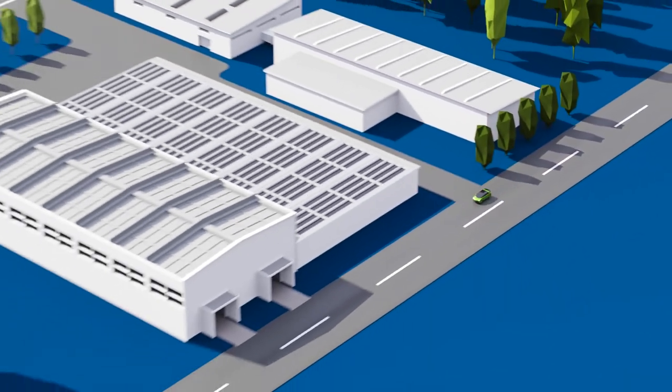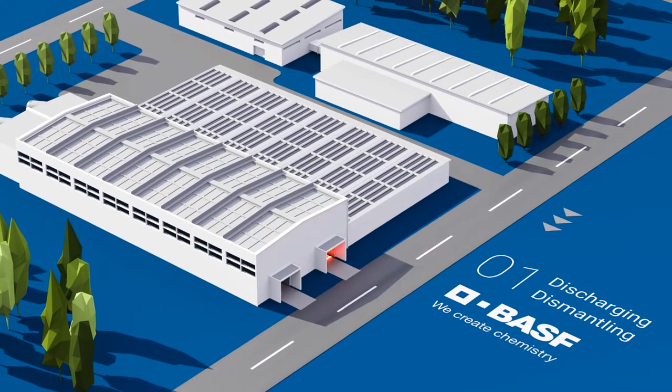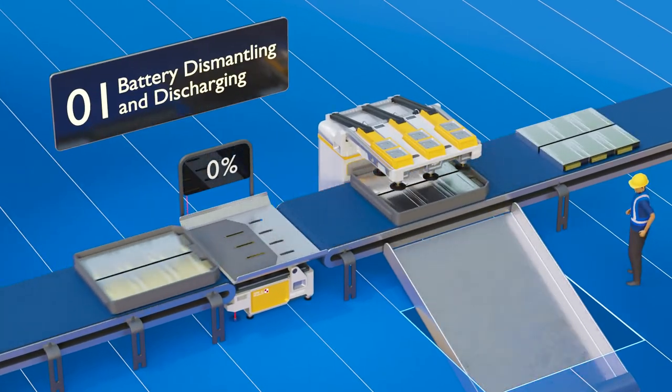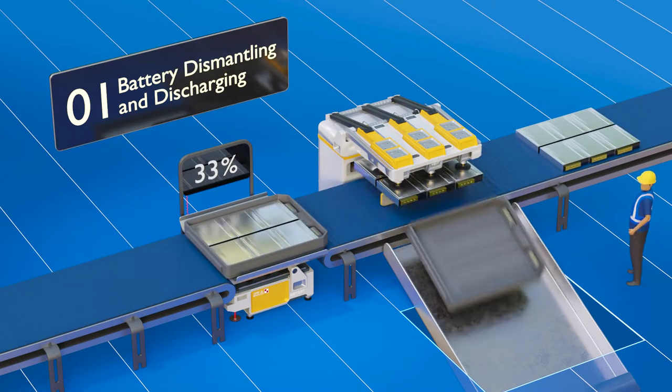End-of-life EV batteries enter our closed loop in a dismantling factory. After separation, each pack gets fully discharged before the individual modules are extracted from the pack.